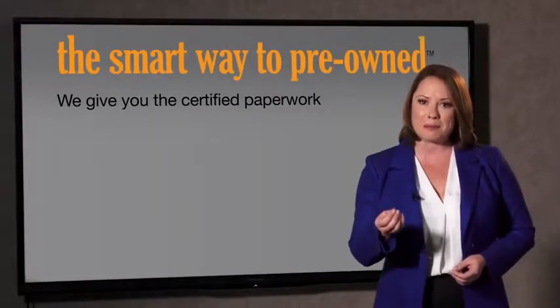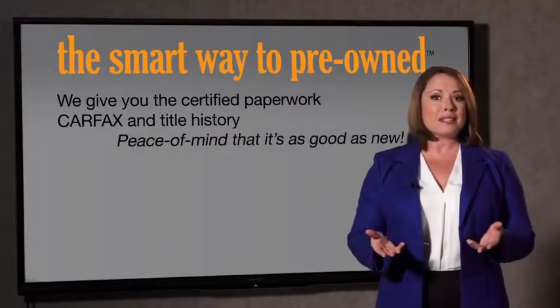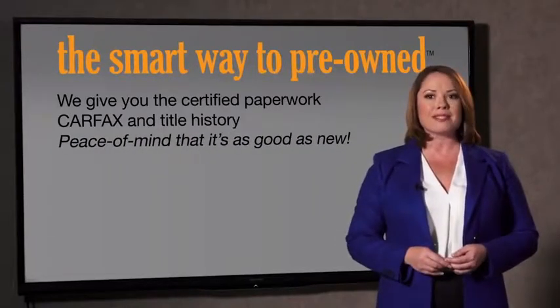The best thing I like about SmartWay Pre-Owned, besides the great price I got, is that I know I bought a good car. Why should you worry if the odometer's been rolled back, or you're the victim of a salvaged or rebuilt vehicle, or worse, a washed title? We give you the certified paperwork, along with the Carfax and the title history, providing you with the peace of mind that your certified pre-owned is as good as new.